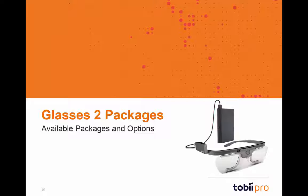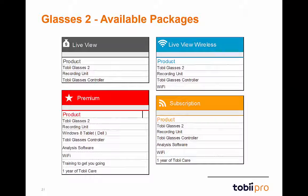We'll now discuss the different package options available with Glasses 2. There are multiple different options available: the live view, the live view wireless, subscription, and premium packages. We offer the option to either rent or purchase Glasses 2, with rental packages starting at $3,500.